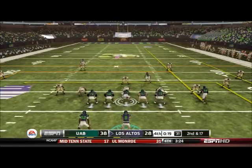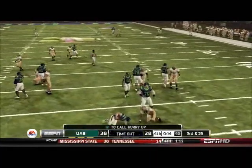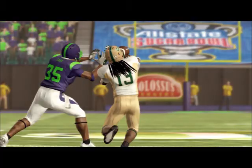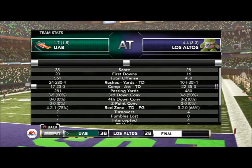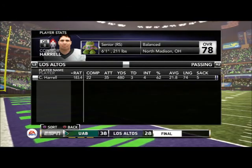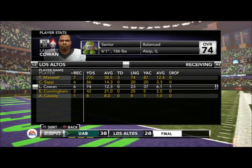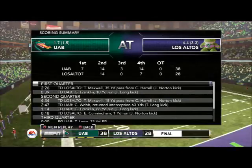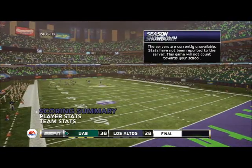On second and 17 we pretty much have no chance to win. Harrell is sacked and that's the end of the game. Just a crushing, crushing defeat given that UAB is a far inferior team. Four turnovers definitely didn't help, but UAB put up 561 yards of offense — that has nothing to do with turnovers. UAB was just very ready to play and completely dominated the game in every phase. We are now on a two-game losing streak, losing to two very bad teams. Hopefully we can bounce back next week. Hope you guys enjoyed, see you next time.